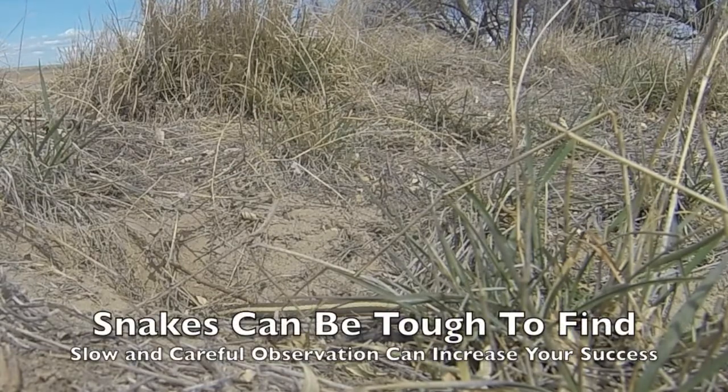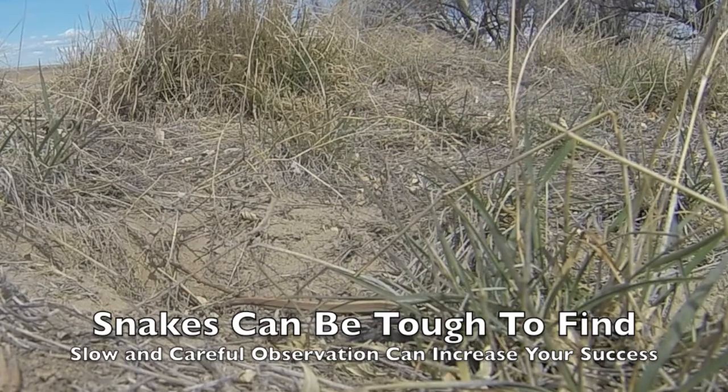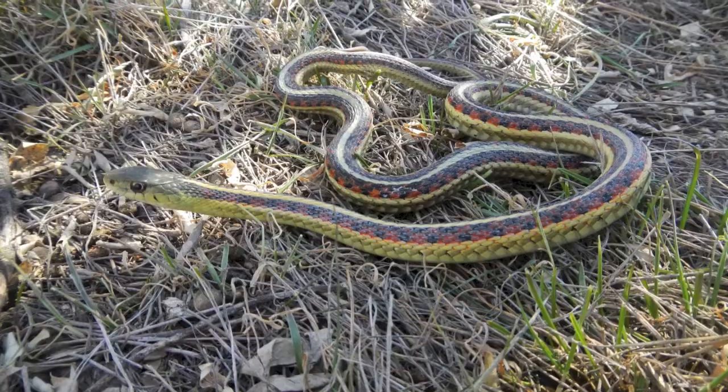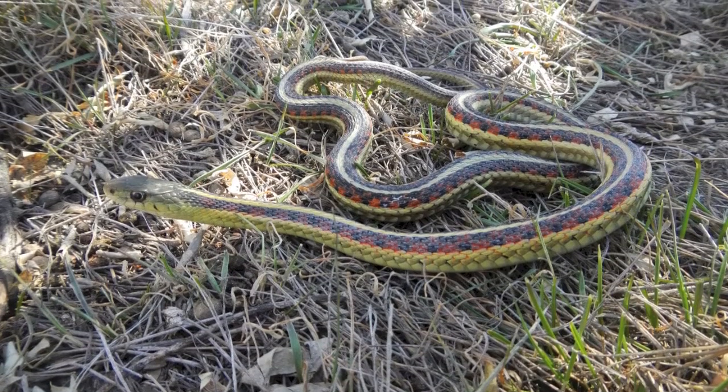The lesson here is snakes can be tough to find. You need to take slow and careful observations that can really increase your success. Here's that same snake fully emerged.